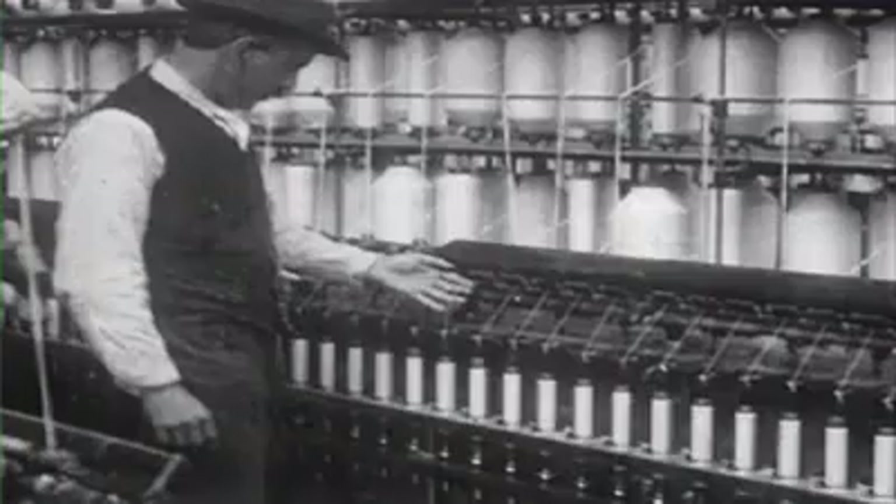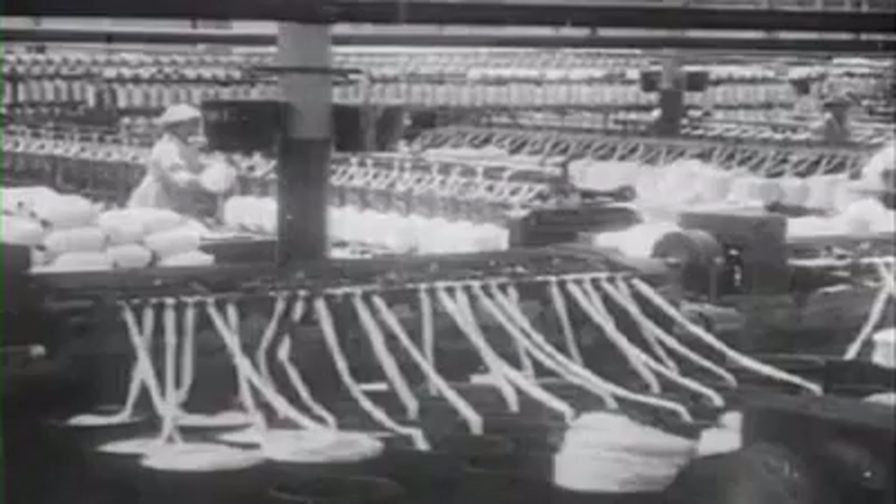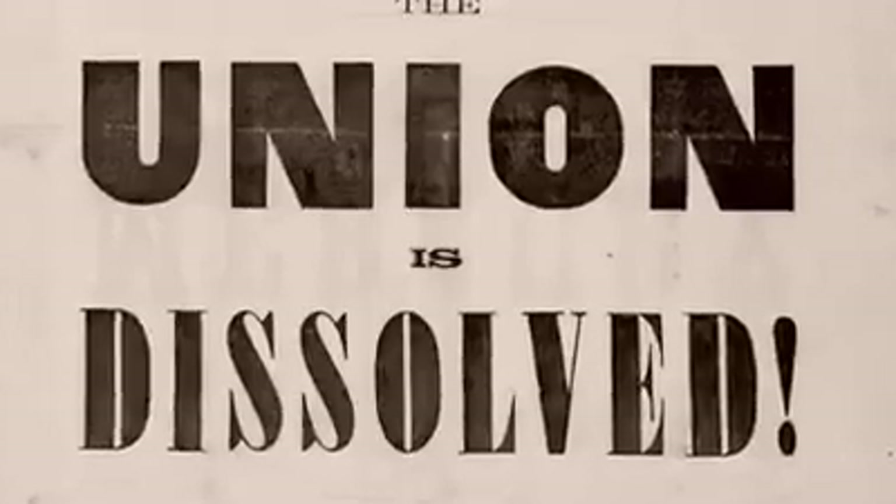For the next decade, though cotton decreased in price, Graniteville thrived. Its residents became company people — committed to mill life, fiercely loyal to their community, and like everyone else at the time, bracing for a civil war.